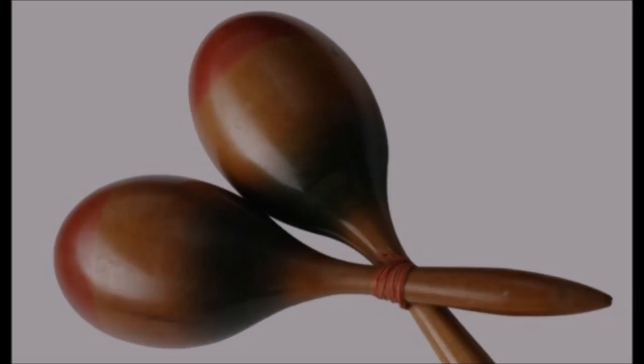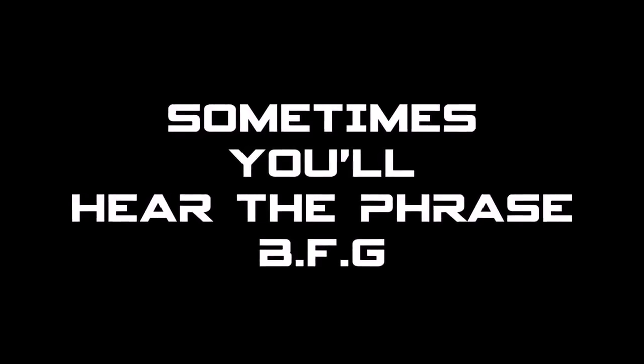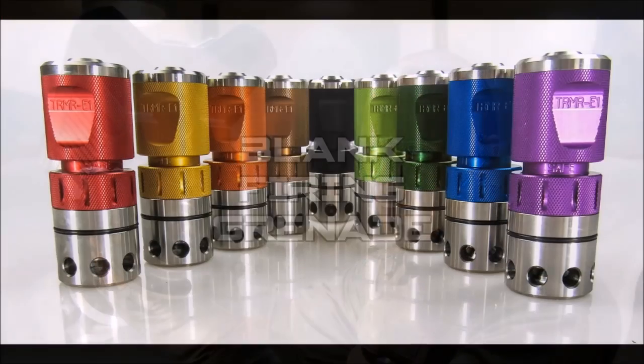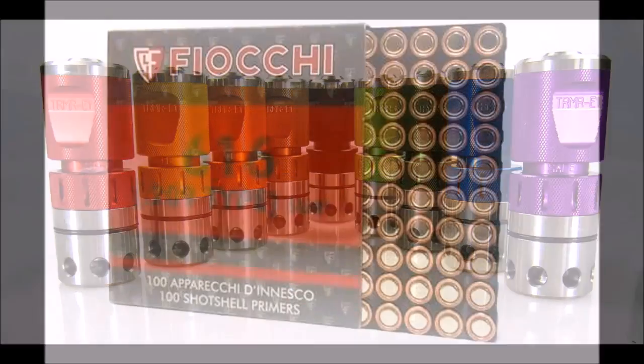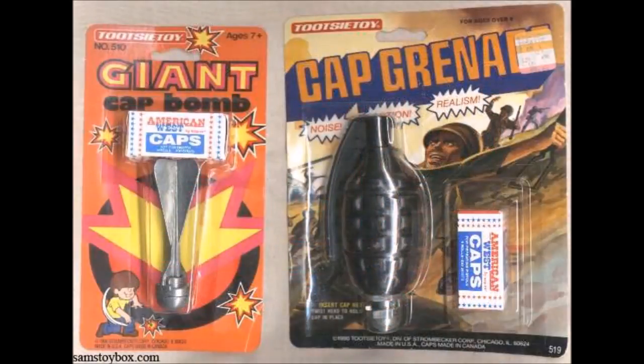Moving away from guns and onto the grenades, sometimes you'll hear the phrase BFG chucked around. For those who've played Doom — no, it's not big freaking gun. It's blank firing grenade, just a grenade that uses percussion caps from bullets to make a bang. Glorified cap bombs, basically.